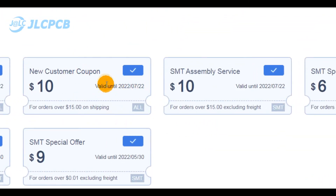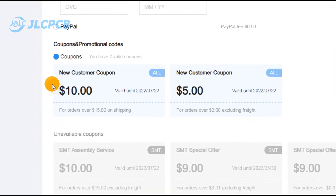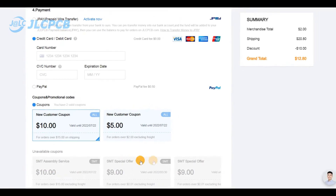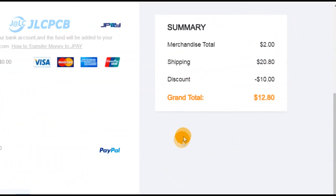All the offered coupons have an availability date and could be used to pay some specific orders. During the secure checkout step, you select the coupon option and specify the coupon that you are willing to use. This will automatically make a discount from the order total price.